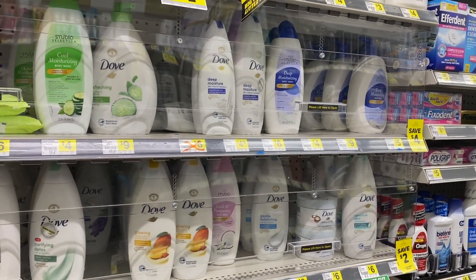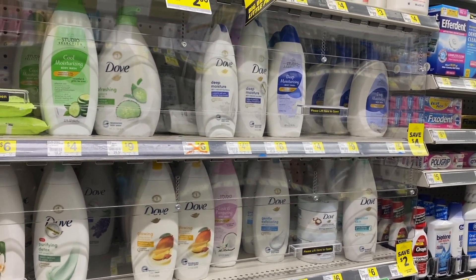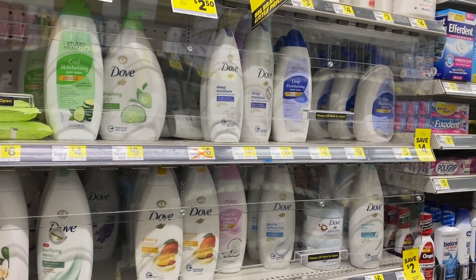We're at Dollar General and I feel like it's been a long time since we've been to DG in the middle of the day, especially in the middle of the week.